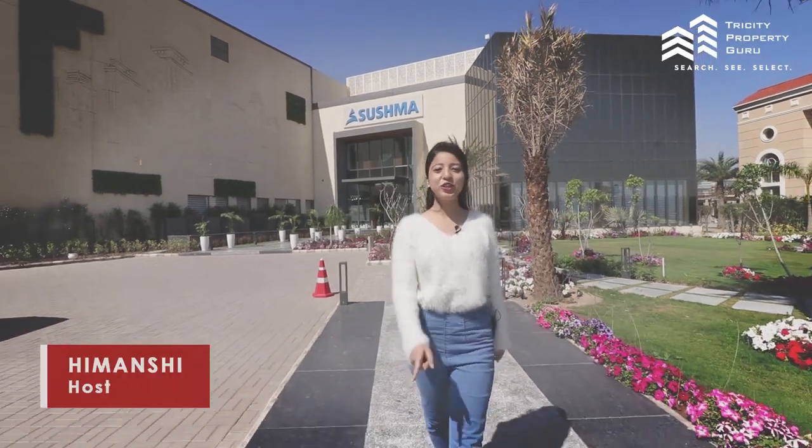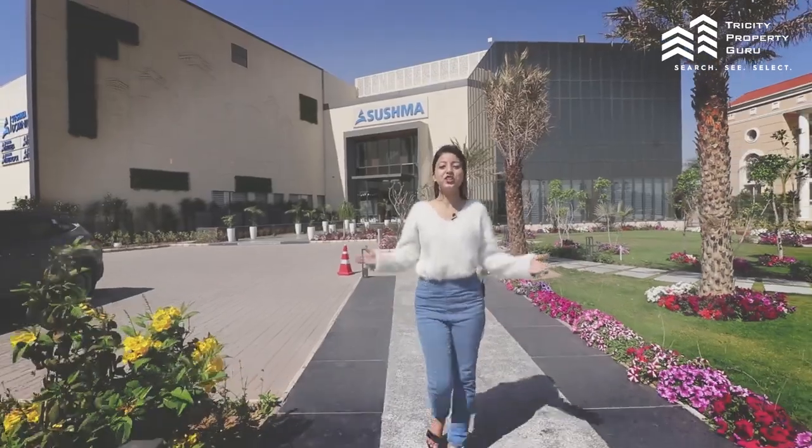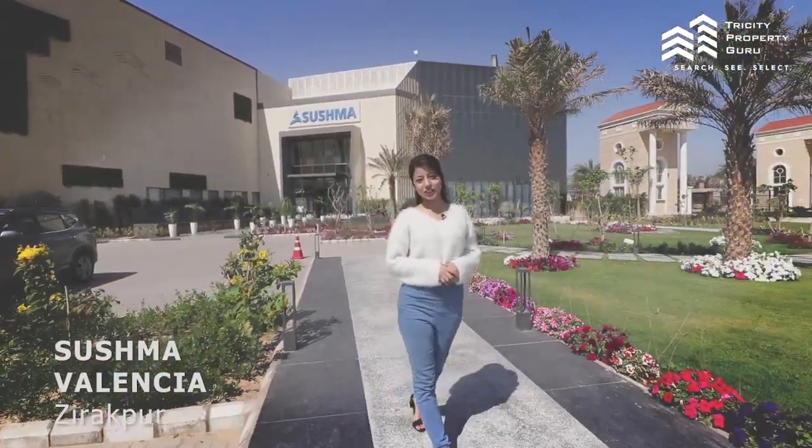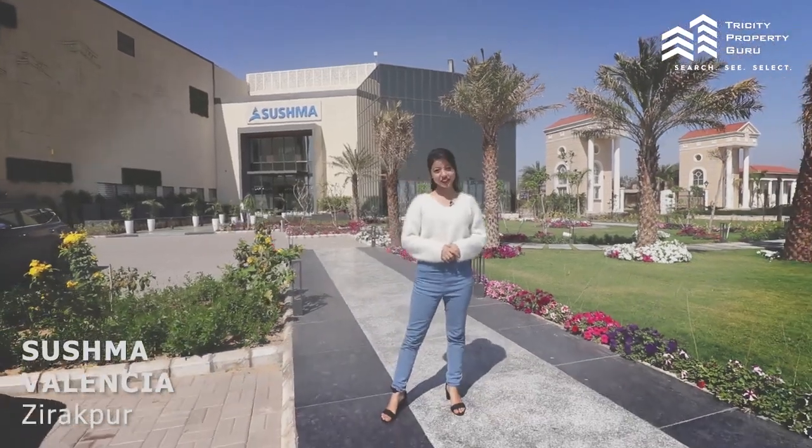Hey, this is Manish and I'm going to take you to your dream house which is in Shishma Valencia, where you will get modern amenities, urban location, and of course a sophisticated lifestyle.